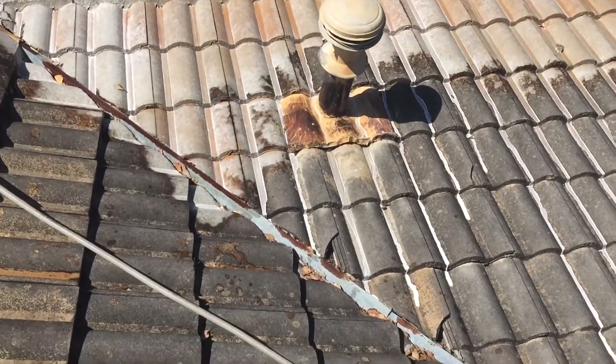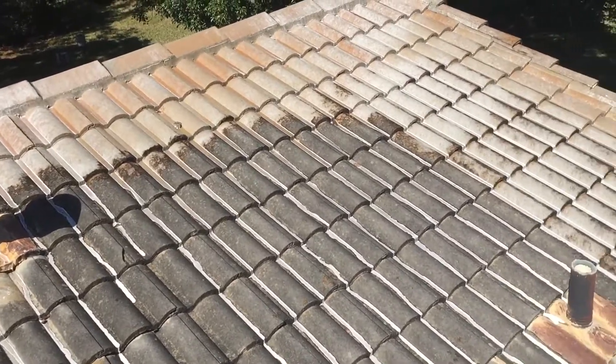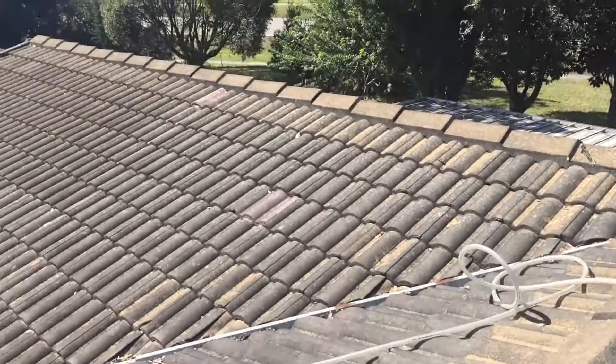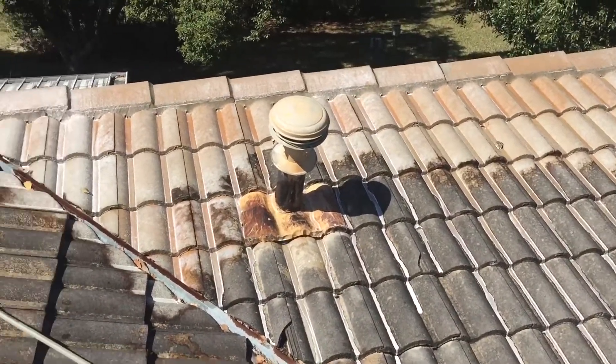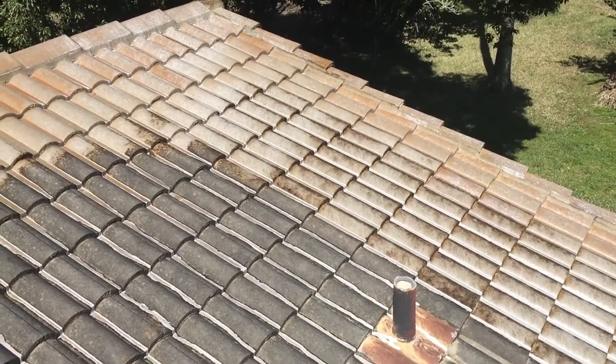Hey, good morning ladies and gentlemen, this is Dave here with Orlando Soft Wash. I'm just giving you a quick demonstration of how we clean tile roofs. As you can see, this one's a little dirty. You can see here we've sprayed our chemical on there — we do not use high pressure, we use a soft wash system.